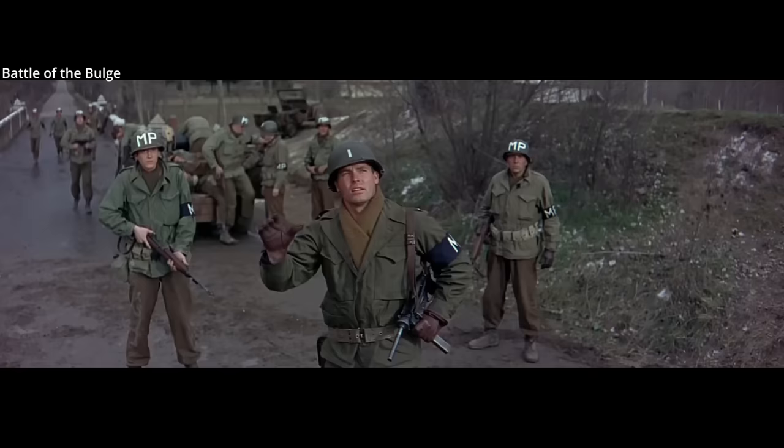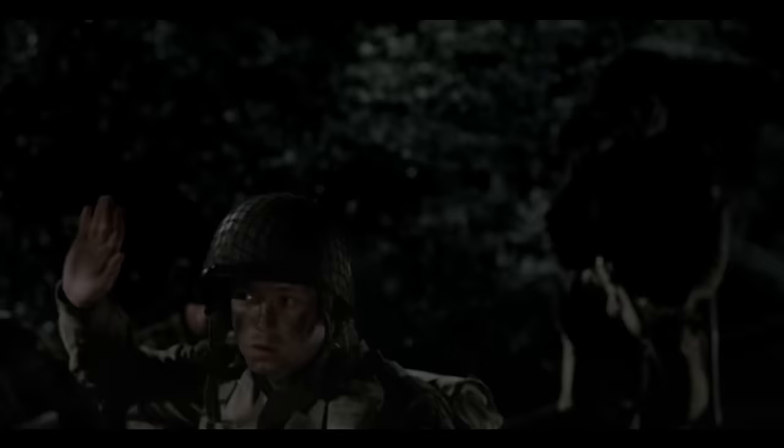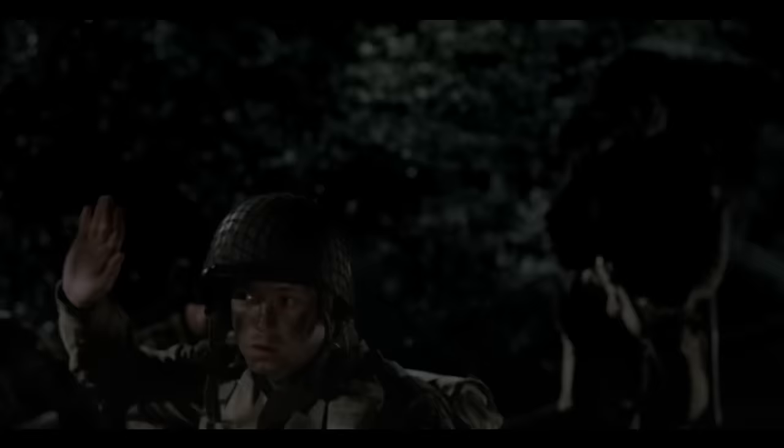Signs and countersigns used by allies also took into consideration words that were difficult to pronounce for non-native English speakers. During the Normandy invasion, the allies might identify themselves when out of sight of each other by shouting out 'flash.' If another man shouted 'thunder,' they would be identified as friendly.